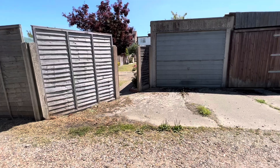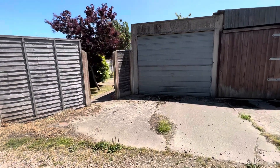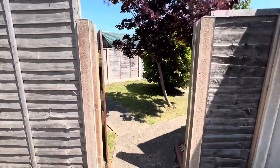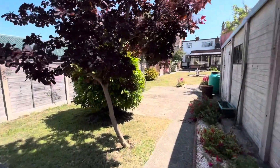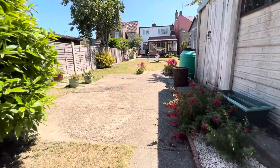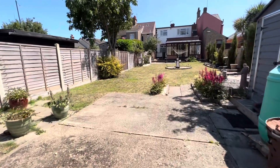And that is everything — so thank you very much for watching. This is a two-bedroom detached chalet bungalow situated on the popular Blackheath Road. If you'd like to book in for a viewing or you've got any questions, please don't hesitate to give us a call on 01502 531 218. Thank you.